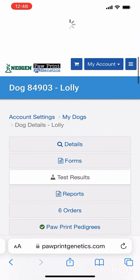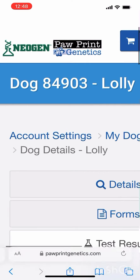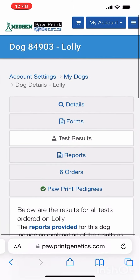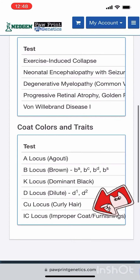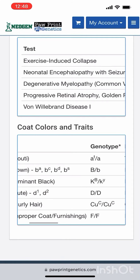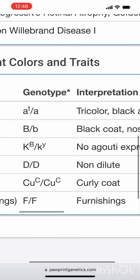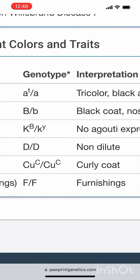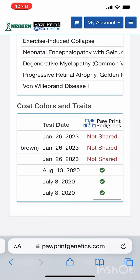Here are the Paw Print Genetics results for Lolly and for Antares. Scrolling all the way toward the bottom where you can see the curl results: double curl, CU over CU and F over F, meaning double furnishings and double curly coat for Lolly.